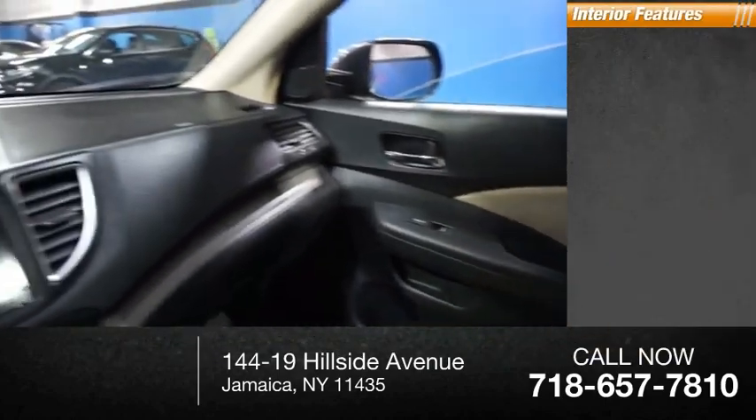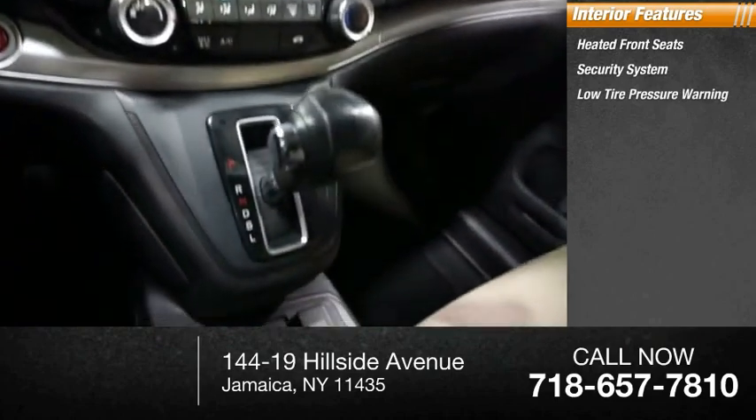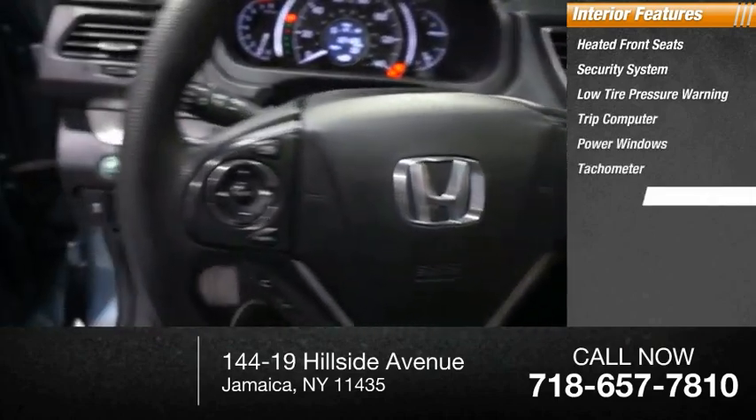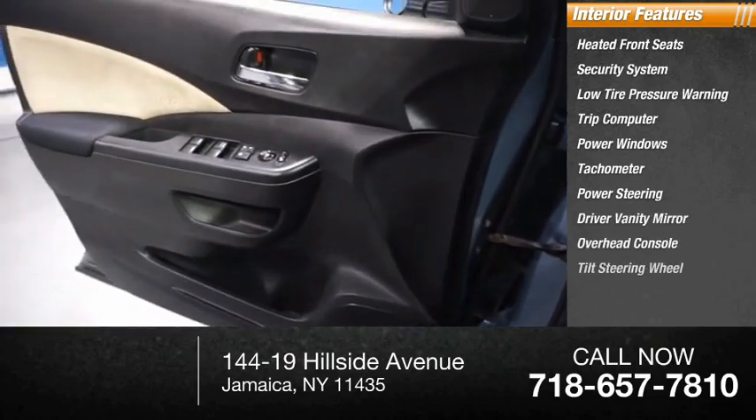Inside you'll find heated front seats, security system, low tire pressure warning, trip computer, power windows, tachometer, power steering, driver vanity mirror, overhead console, and tilt steering wheel.